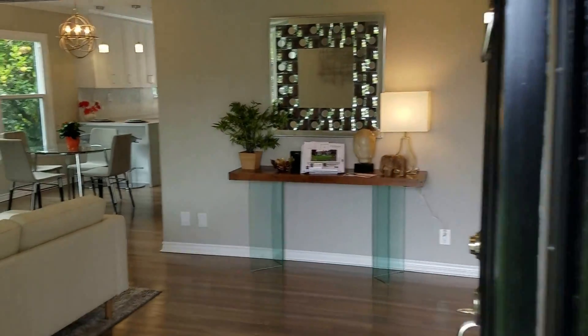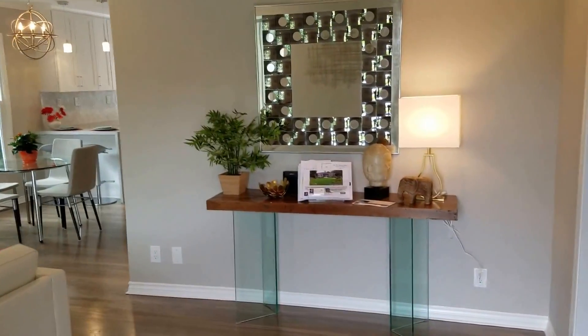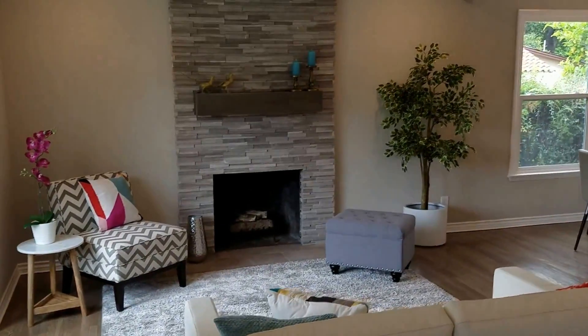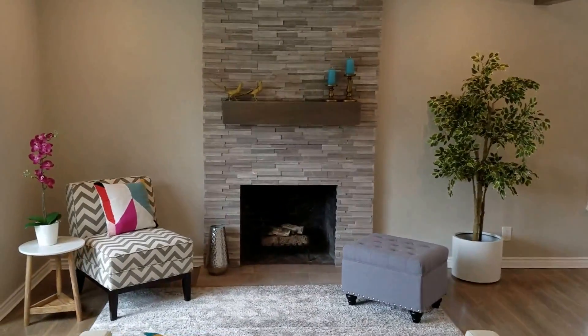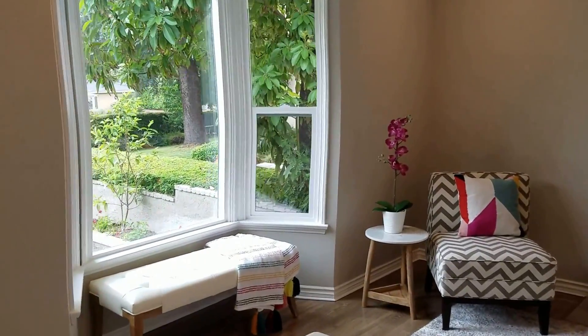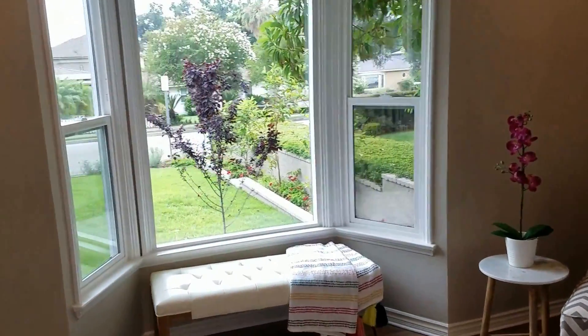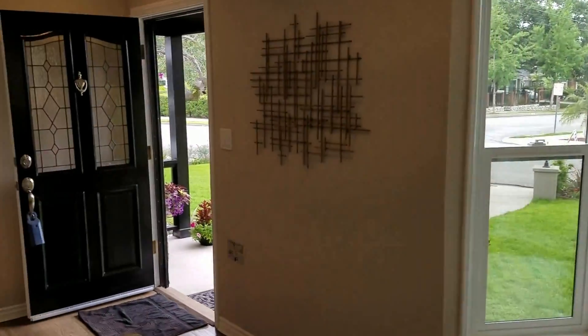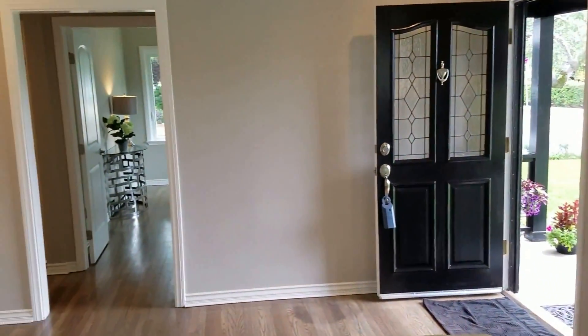And as you enter, you see the lovely living room with redone fireplace and a bay window with seating. The view is beautiful out the front. And you come back around to see the front door.